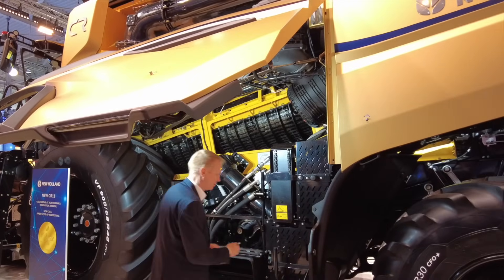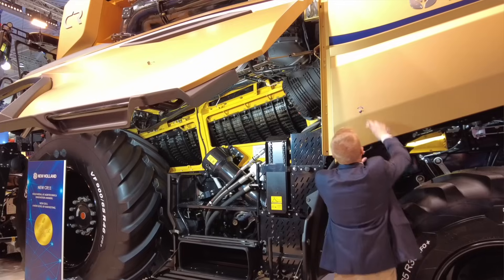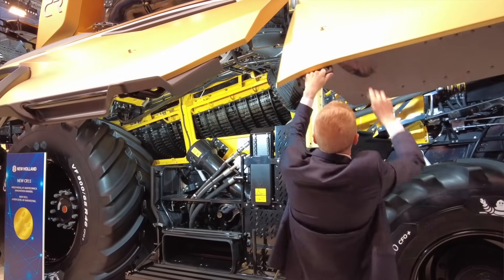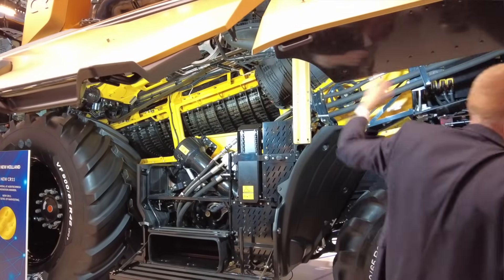The main goal of this project is to reduce the total cost of harvest for customers. And they're doing this with a much bigger combine, a much more productive combine.